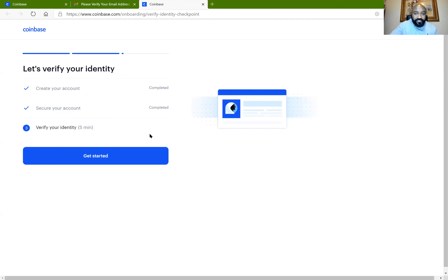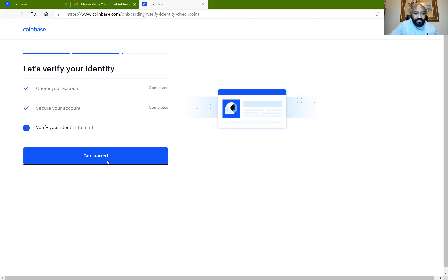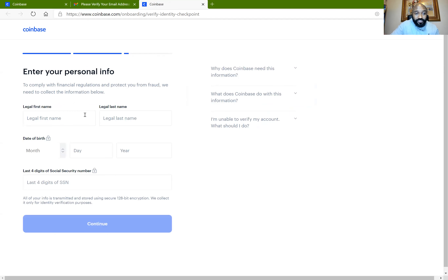As soon as I complete that, the next thing for Coinbase is to verify my identity. I created my account — completed. Secured my account — completed. Now the next thing is to verify my identity. I'll click on Get Started and on this page you can see 'Verify your identity — to comply with financial regulations and protect you from fraud we need to collect: your legal name, home address, birth date, last four digits of your social security number (for the US), and how you will use Coinbase.'